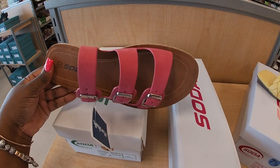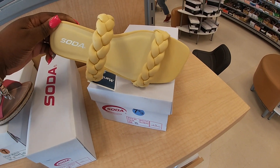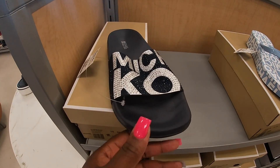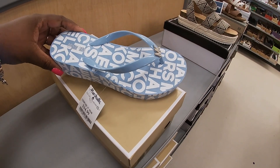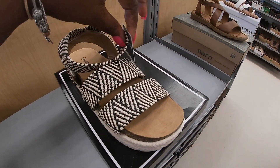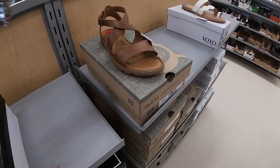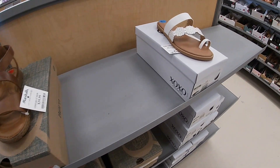These Soda shoes are $16.99 — they had them last week in a few different colors: yellow, pink, white — they're in a previous vlog. These are $17. I also see Michael Kors for $40, and these Michael Kors are $25. These cute ones are $20, and these are $20 as well.